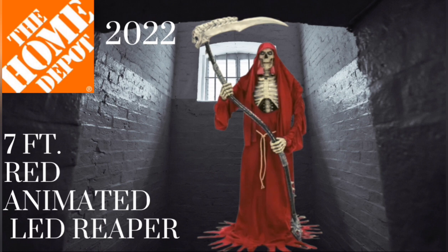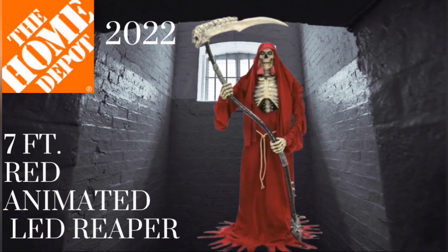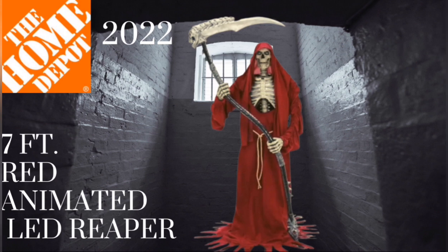It kind of reminds me of a Handmaid's Tale reaper. I like it — the color really stands out. It's another large one, seven feet tall. I believe this one is called an LED Reaper. The one we have has a chest and eyes that light up, and he talks with a lot of cool phrases. I can't wait to see this one either — hopefully they have them turned on in the stores and he has different phrases. The one we have is one of my favorite animatronics that we own, and I think this guy is just as awesome looking.